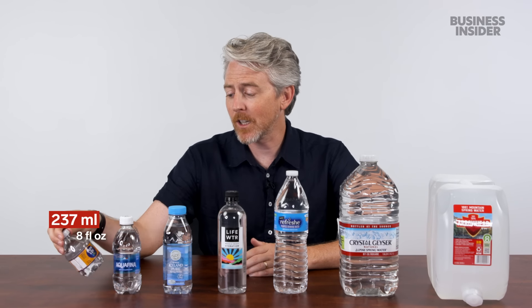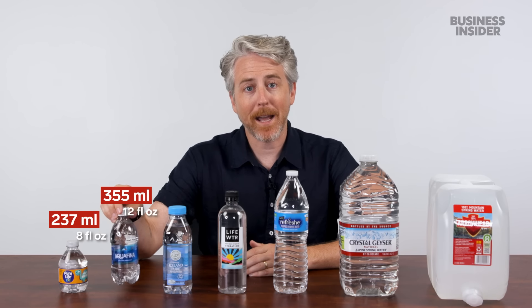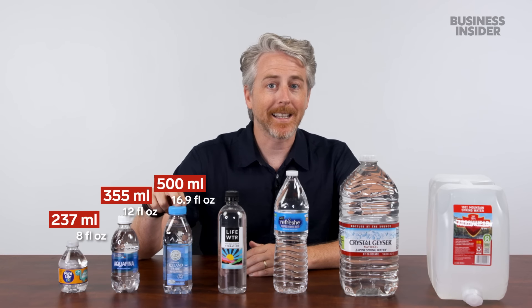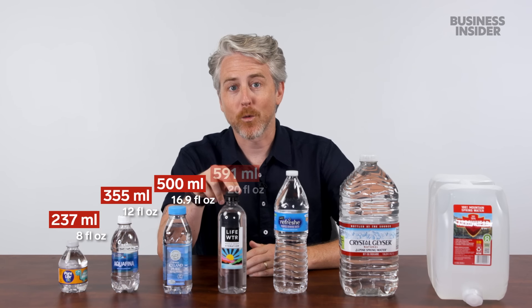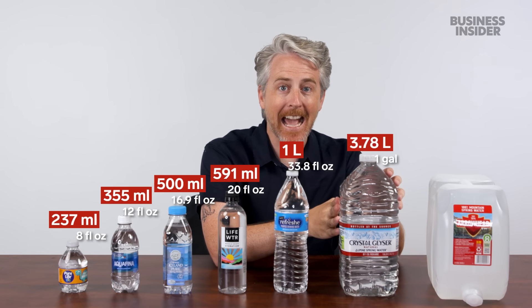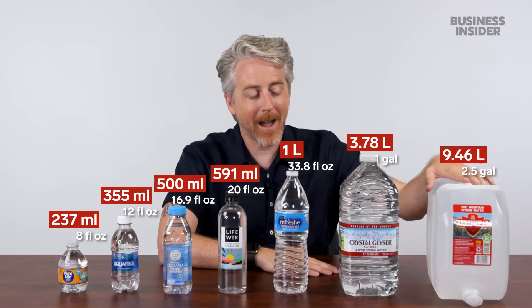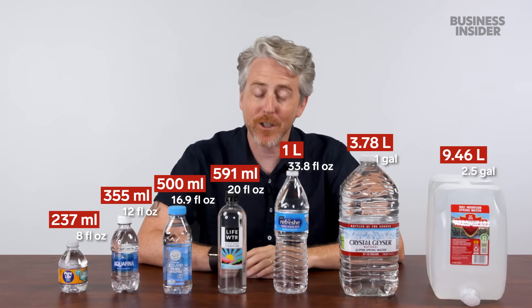The most popular still water bottle sizes in the US are: eight fluid ounces, which usually come in packs of 12 or 24; 12 fluid ounce, also usually in packs; 16.9 fluid ounces; 20 fluid ounces; one liter; then jumping up to a gallon. And this big boy, the 2.5 gallon Arrowhead — almost double the size of the UK's biggest.